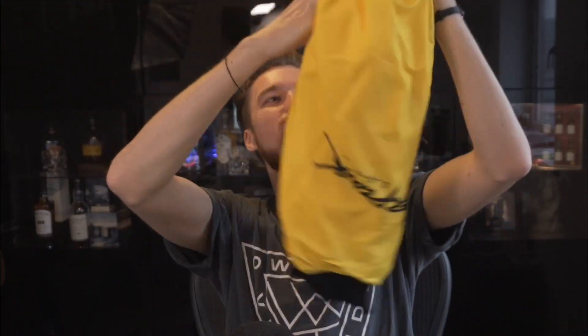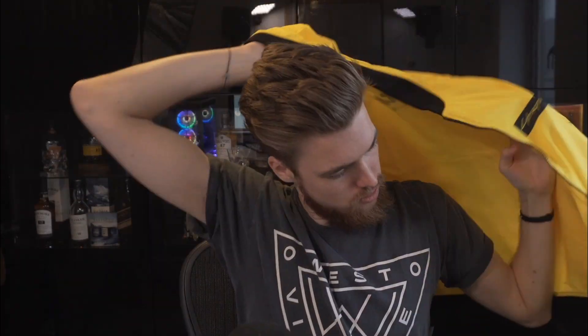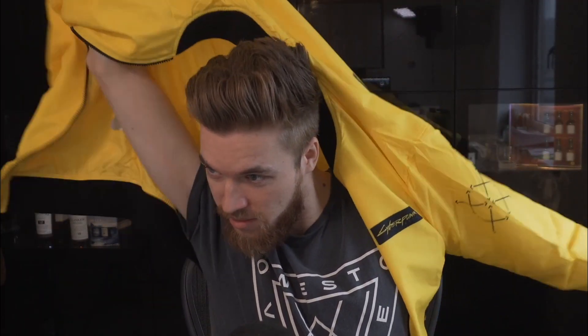Cyberpunk wardrobe — and it's yellow, my favourite colour! It feels nice. I actually have one from when I went to the press event at Gamescom to check out the game for the first time, but I love yellow — this is so nice. Thank you so much. And there's still another thing in this bag — it's endless!